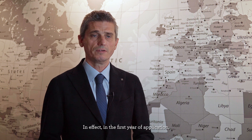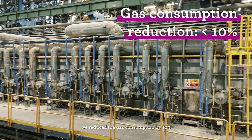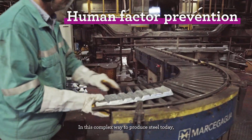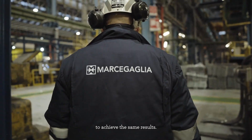In the first year of application we obtained very important results: we reduced gas consumption by 10% and increased productivity by 5%. In this complex way of producing steel today, it is quite impossible for an operator to achieve the same result.